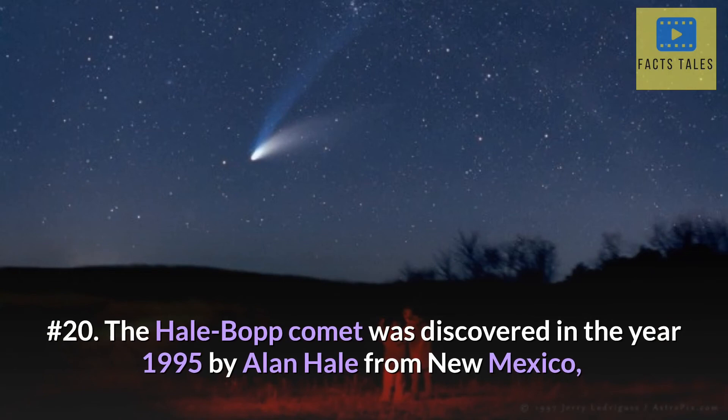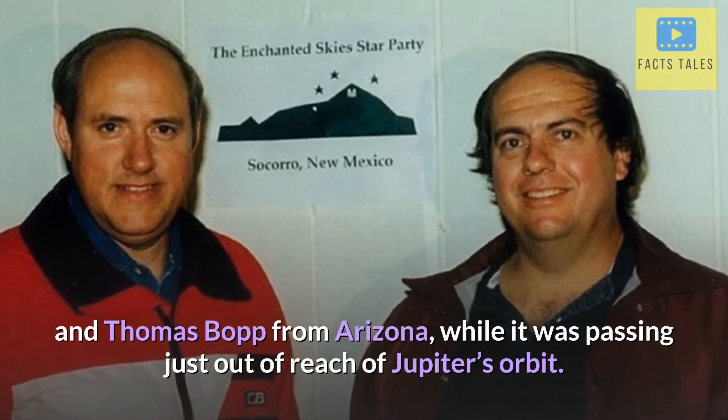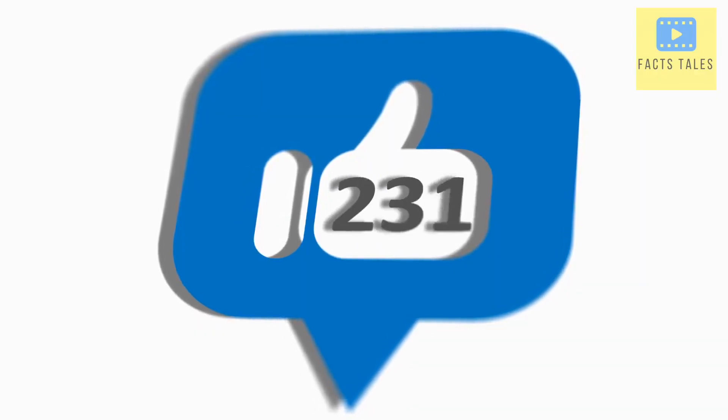Number 20. The Hale-Bopp comet was discovered in the year 1995 by Alan Hale from New Mexico and Thomas Bopp from Arizona, while it was passing just out of reach of Jupiter's orbit. Like and share the video and comment down if you have ever seen a comet in the sky.